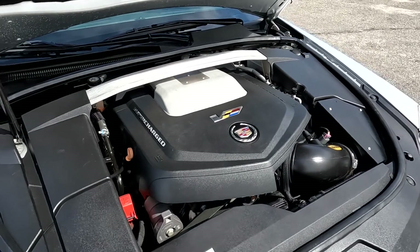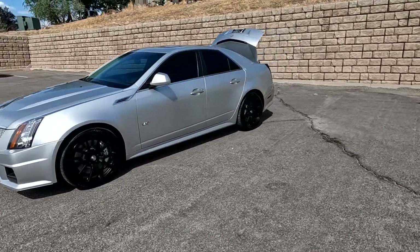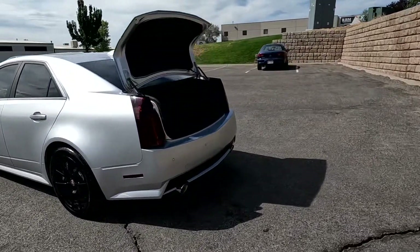Let me go ahead and close this up and take you on a little tour. It does have fog lights up front, painted alloy wheels, a dual panoramic sunroof, and dual exhausts.